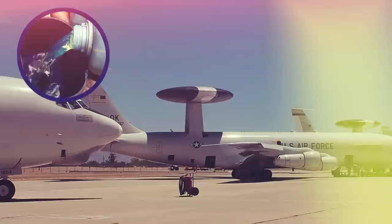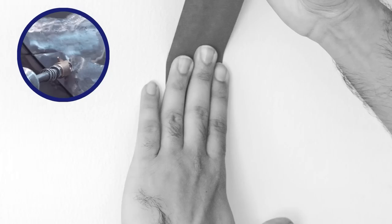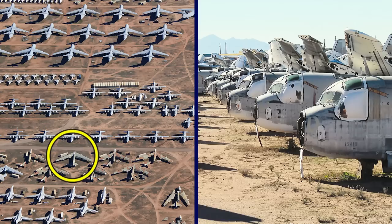Every plane that arrives at Davis-Monthan is drained of its fuel, then its fuel tank and lines are flushed out with a light oil to keep them lubricated — this happens at what's known as the Flush Farm, where up to six aircraft are serviced daily. Small openings are covered with tape, and the aircraft is thoroughly cleaned and sprayed with several coats of easily removable paint to keep it cool and protect it from the harsh desert sun. Any jet that served on an aircraft carrier is washed to prevent sea salt corrosion, all explosive devices are removed, and planes with wings are secured to the ground with cables during high winds.